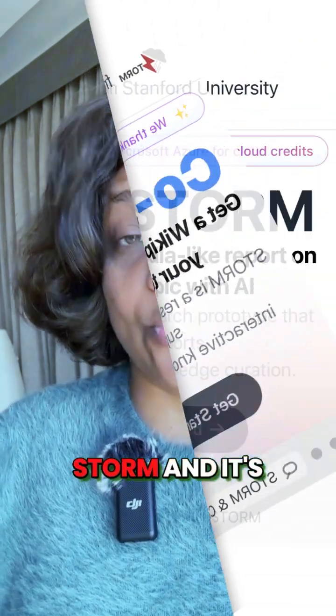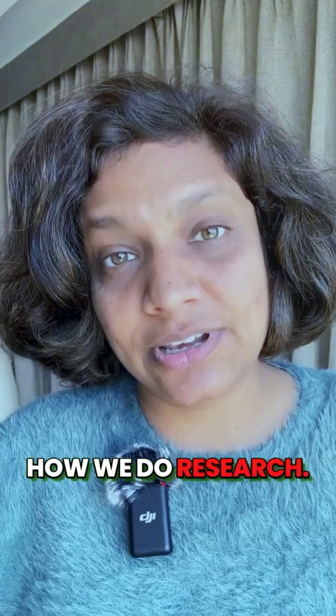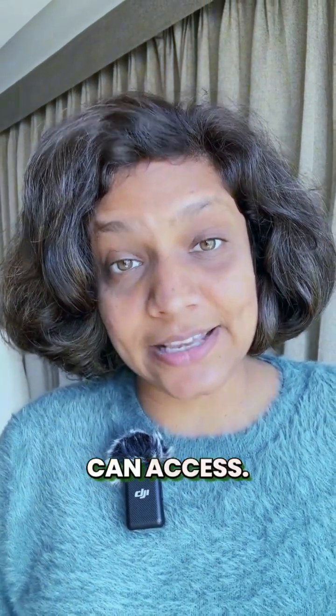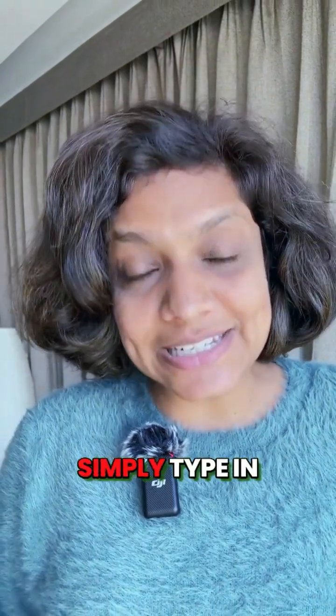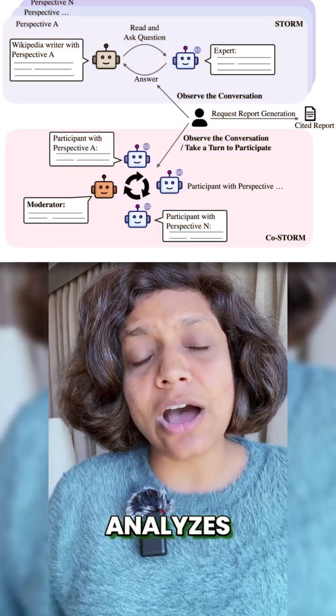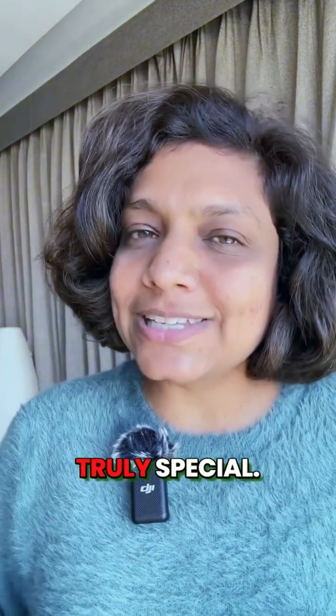Well, Stanford just released Storm, and it's completely transforming how we do research. It's a free tool that anyone with a Google account can access. Simply type in any topic, and Storm instantly analyzes hundreds of websites and synthesizes key findings into a comprehensive article. But here's what makes Storm truly special.